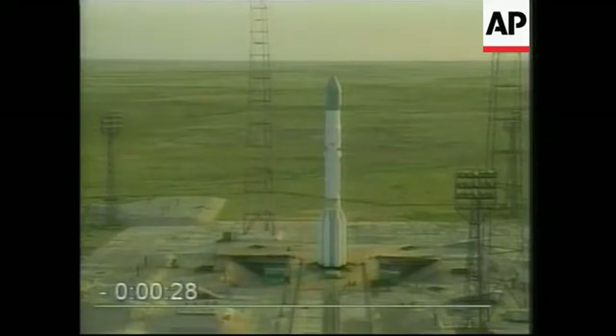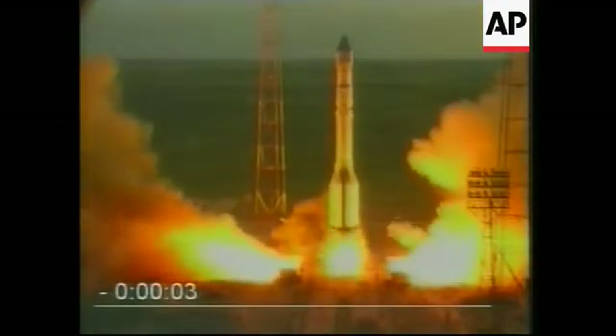30 seconds to launch. 10, 9, 8, 7, 6, 5, engine sequence start, lift off.